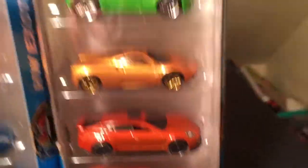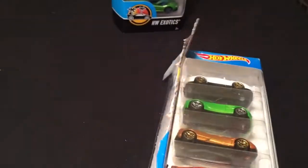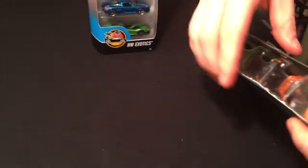He's been eyeballing this Porsche Panamera for quite a while, so let's grab this and open that. Alright, there it is — that one is super easy to open.